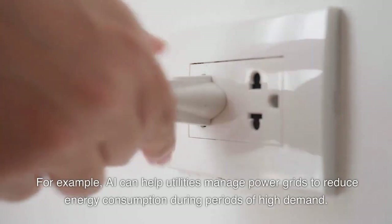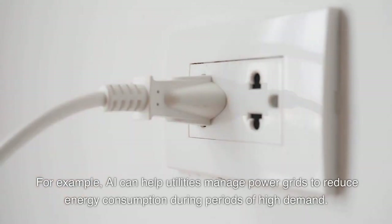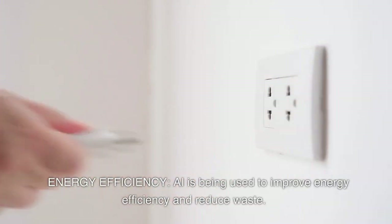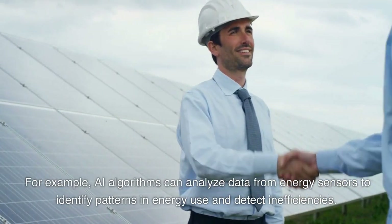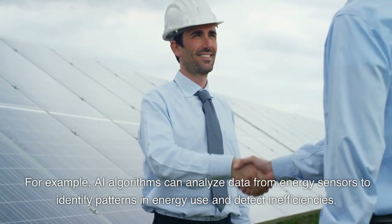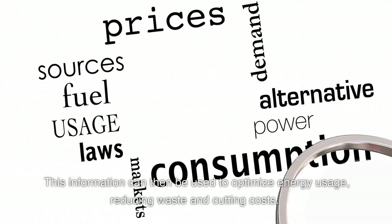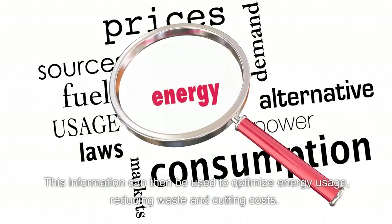Energy efficiency. AI is being used to improve energy efficiency and reduce waste. For example, AI algorithms can analyze data from energy sensors to identify patterns in energy use and detect inefficiencies. This information can then be used to optimize energy usage, reducing waste and cutting costs.